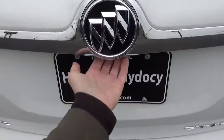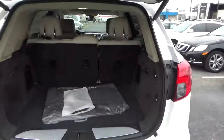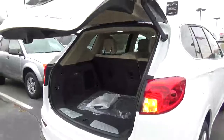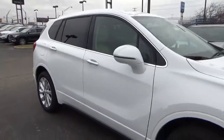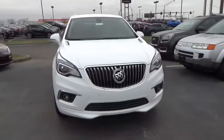Rear parking sensors, power liftgate, cargo space, alloy wheels, 4-wheel disc brakes, and fog lights.